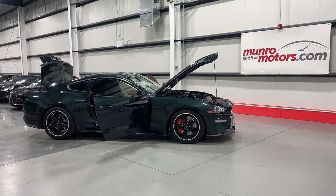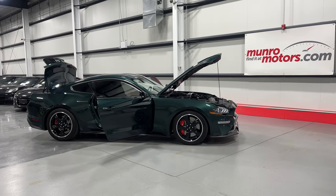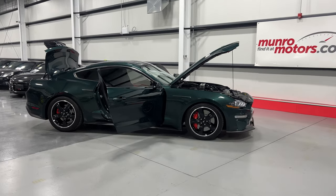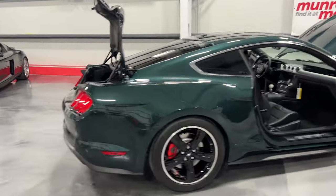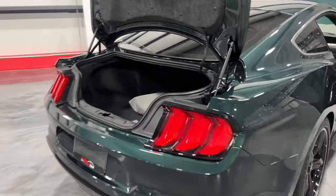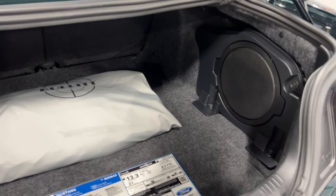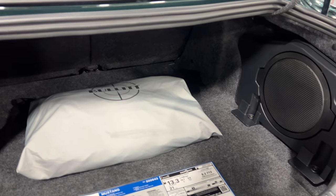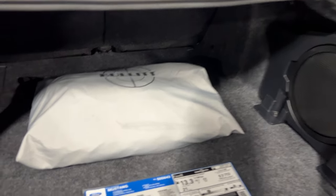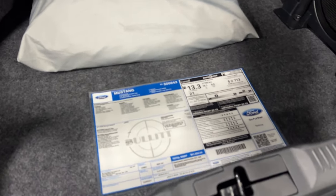Welcome to monroemotors.com. Here we have a 2019 Ford Mustang Bullitt in Dark Highland Green with ebony leather interior. We'll start at the rear of the vehicle and have a look at the trunk area. It's a nice size trunk with lots of room for storage — a few duffel bags or medium-sized suitcases will fit just fine. It has the Bullitt cover and the original window sticker, laminated.